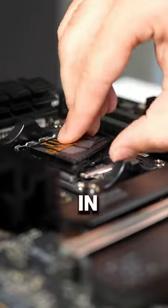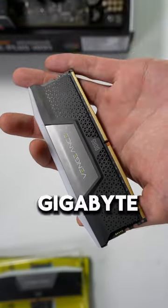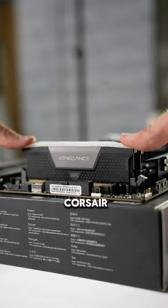Now that we've locked the CPU in, we can begin to finish the rest of our motherboard, starting with our RAM. We've selected this 64GB 6000MHz DDR5 kit from Corsair.